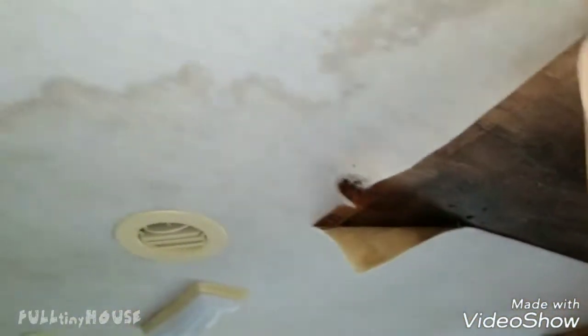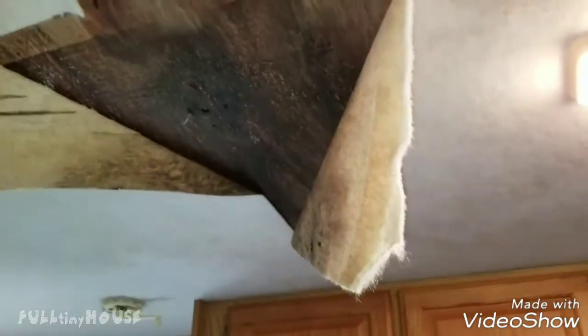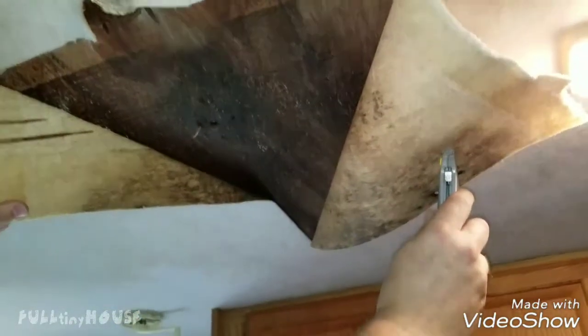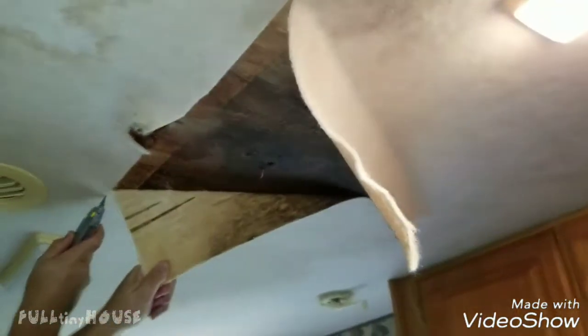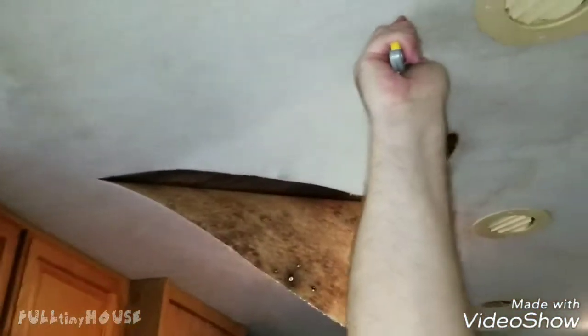I'm going to cut this water damage — more water damage that happened because they didn't seal the roof like they said. It's been moldy for a while from the last time it leaked. This is where it came in after yesterday's rain and it's still wet up in there.